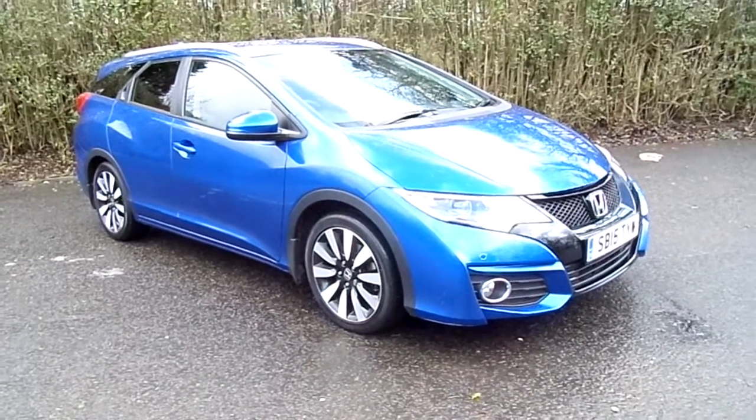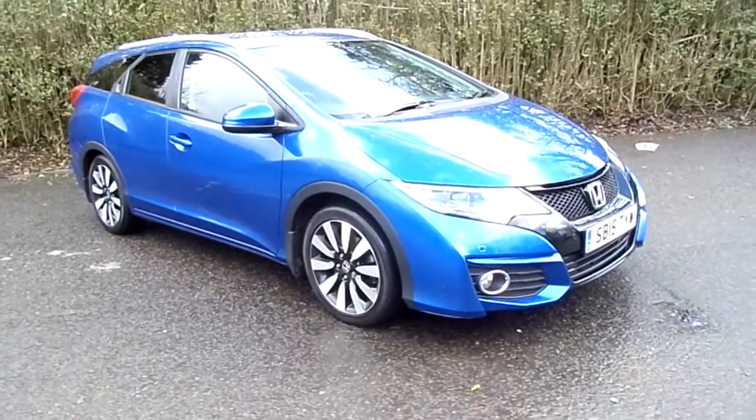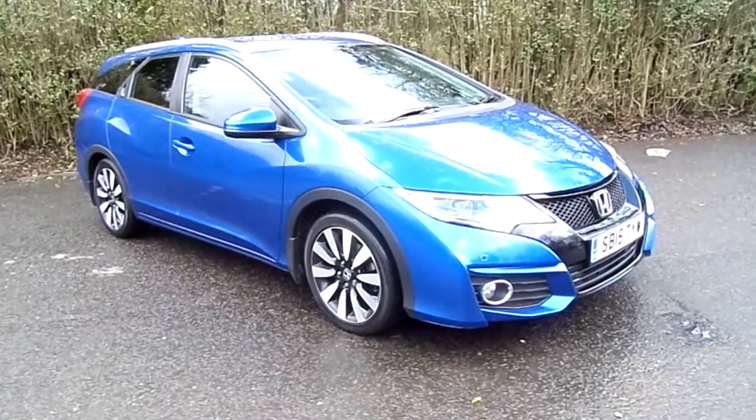Hello, Western Honda Stirling. The Civic Tourer 1.8 petrol automatic SR, the top of the range model.